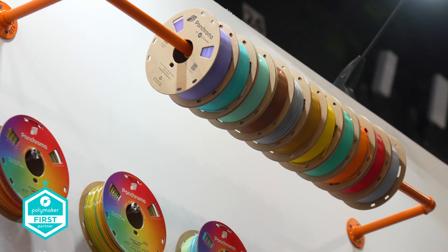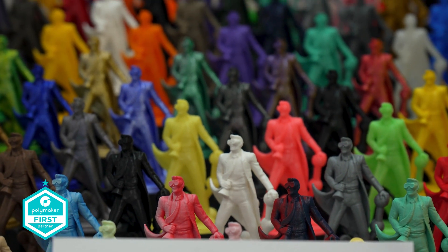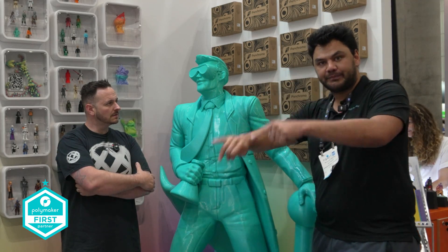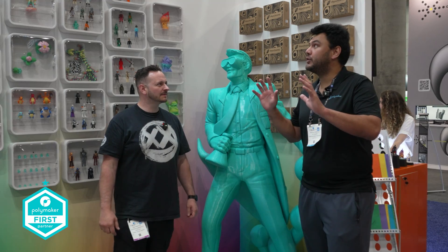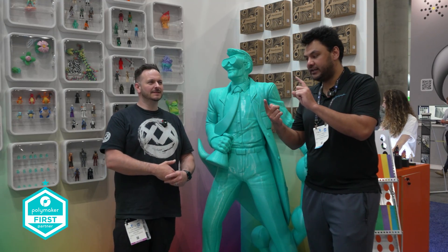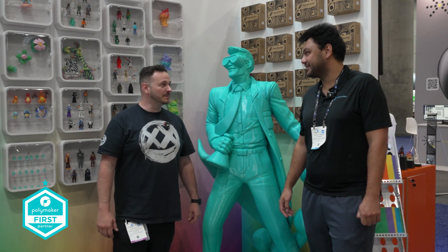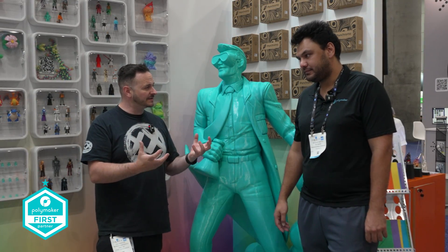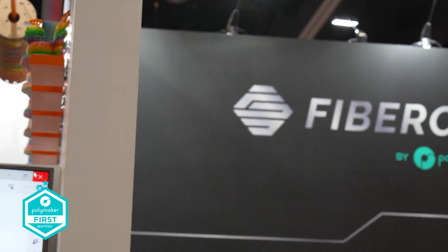The idea behind Pancroma is to hold all the colorful filaments that we have been handling. On top of that, we are launching more than 34 new products in four color ranges: Celestial, Metallic, Translucent, and another one. 34 new colors, including a whole range of Celestial, Neon, Metallic, and Translucent colors.